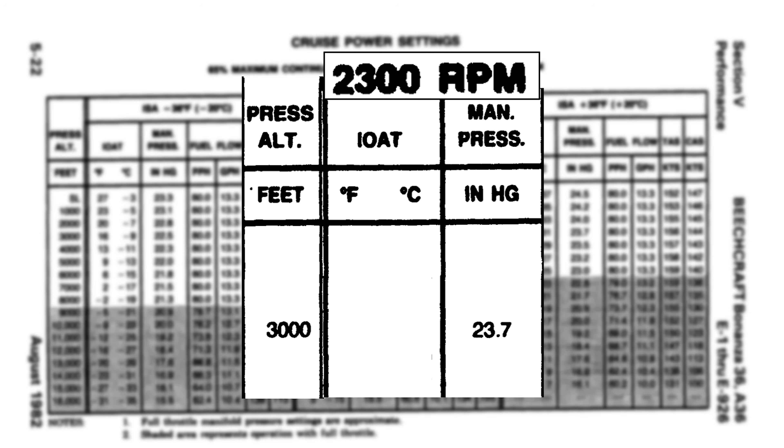In fact, it's just a pure coincidence that the RPM and power figures are even close enough to each other to give rise to the idea of 25 squared, or being over squared. If we were in Europe, the idea of being over squared would be nonsense. They don't use inches of mercury to measure power — they use millibars. And 23.7 inches of mercury is about 802 millibars, so a term like 23-802 squared is absurd.